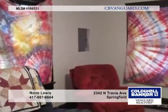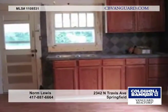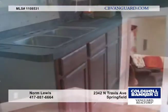Nice details are throughout this beautifully redone home offered by Norm Lewis. It features new central air, kitchen cabinets, and a totally redone bath with a new shower.